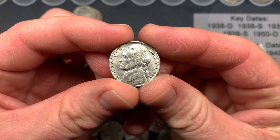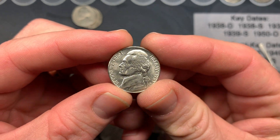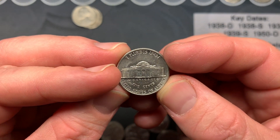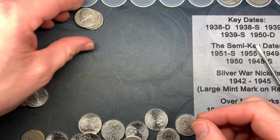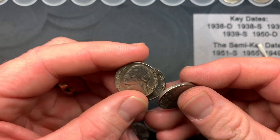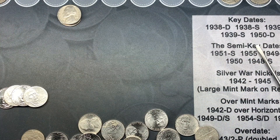A couple rolls ago I found this 1983 Denver — look at how nice that is. I don't find these in that condition very often at all; you can even see most of the steps. And then we had a couple 50s: 58, 57, and 59. Man, this box is off to a great start.